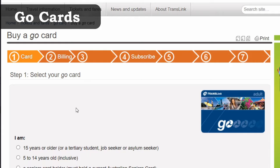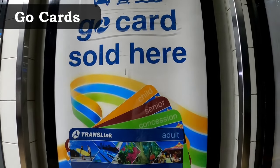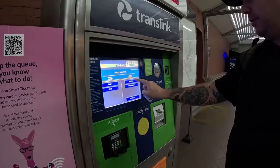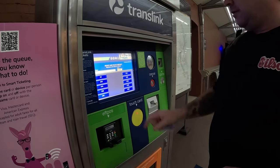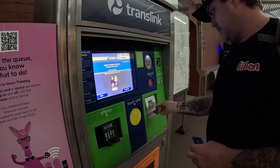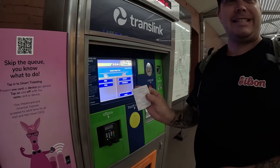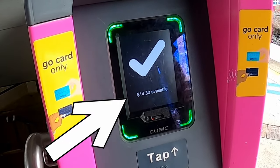You can purchase Go Cards either online with a credit card, at manned train stations, or at local retailers like 7-Elevens and news agencies that display the Go Card sign. Adult tickets are also available from certain fare machines — the same machines that sell single paper tickets, allow you to top up your Go Card with extra money, or check your balance. Card balances are also displayed when you tap on and off the machines.